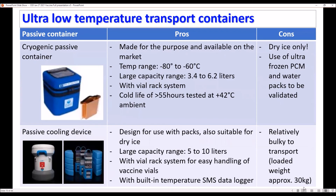Ultra low temperature transport containers have two options. The first is the cryogenic passive container, made from specialized materials available on the market, with temperature ranges between minus 80 to minus 60 Celsius degrees, capacity ranges of 3.4 to 6.2 liters, and a cold life of 54 hours. The second option is the passive cooling device, like the ARTEC container, designed for use with ice packs and dry ice, with a large capacity range of 5 to 2 liters, and it also comes with data loggers.